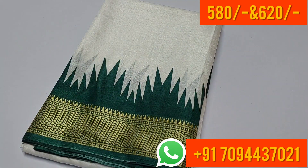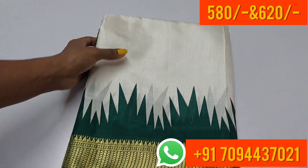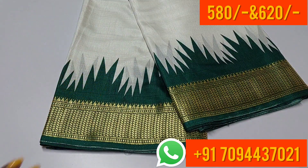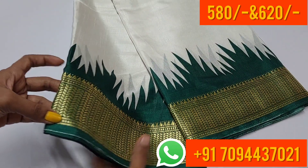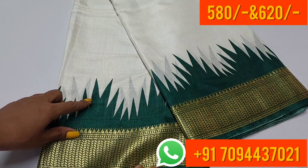This is a white color — a mild off-white color with bottle green color combination. The border on both sides is equal. The weaving on the border uses golden thread in a temple design.